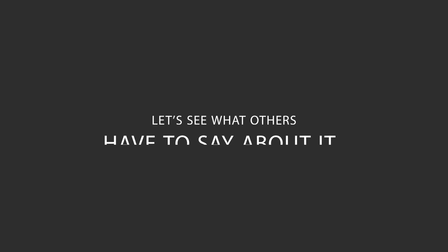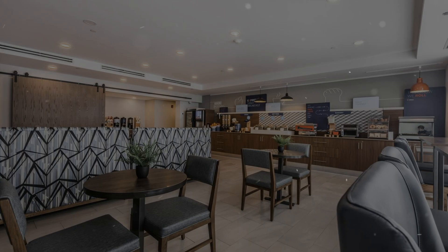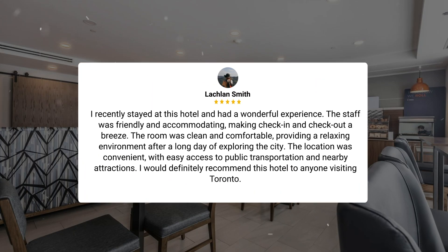Here's what other travelers have to say about this hotel. I recently stayed at this hotel and had a wonderful experience. The staff was friendly and accommodating, making check-in and check-out a breeze. The room was clean and comfortable, providing a relaxing environment after a long day of exploring the city. The location was convenient, with easy access to public transportation and nearby attractions.